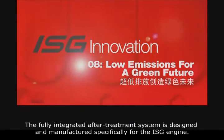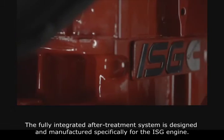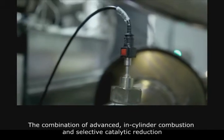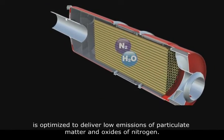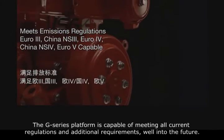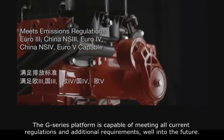The fully integrated after-treatment system is designed and manufactured specifically for the ISG engine. The combination of advanced in-cylinder combustion and selective catalytic reduction is optimized to deliver low emissions of particulate matter and oxides of nitrogen. The G-Series platform is capable of meeting all current regulations and additional requirements well into the future.